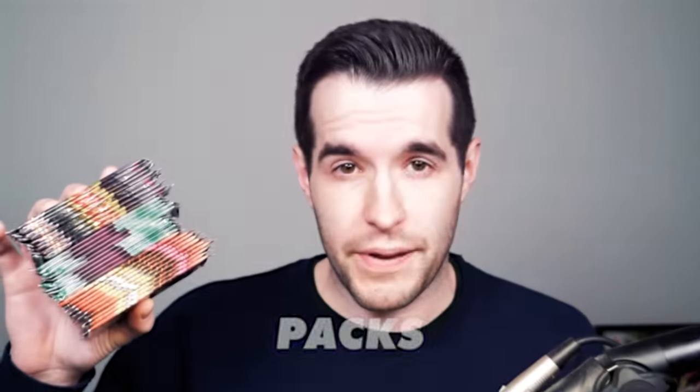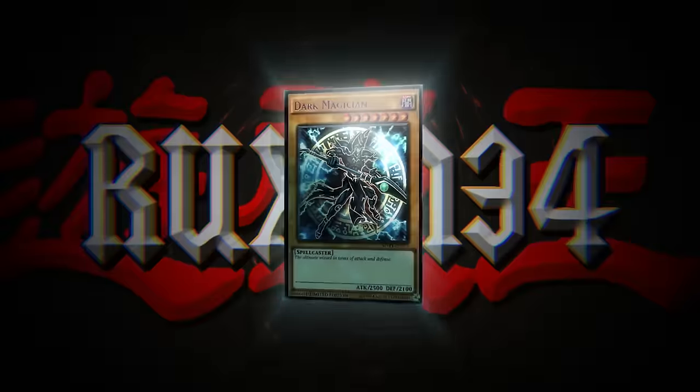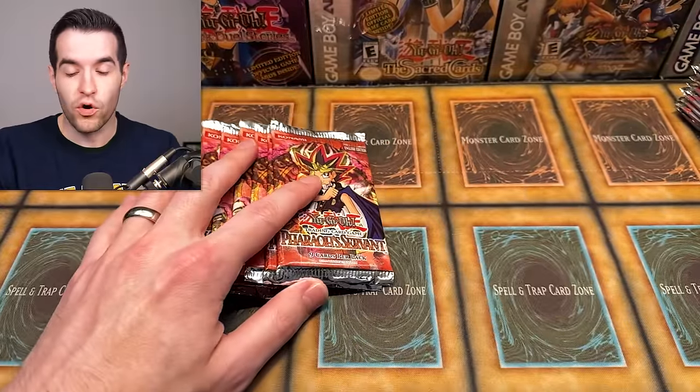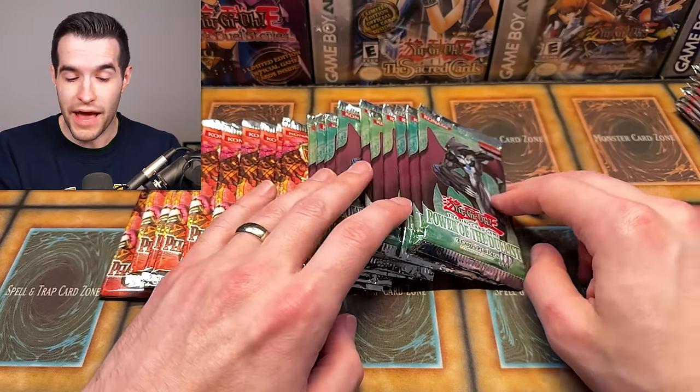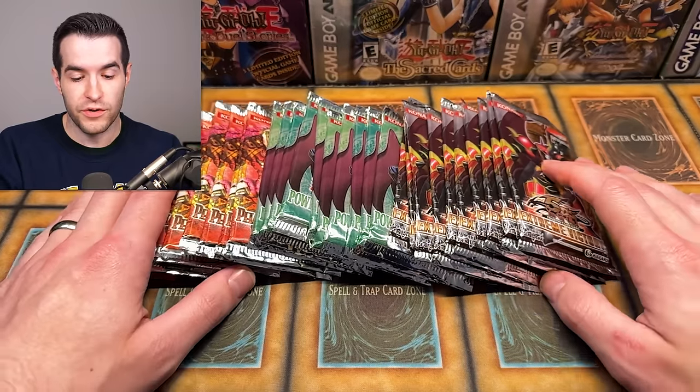In today's video, we're taking 30 vintage Yu-Gi-Oh packs and pitting them against each other. We're back with another battle where we have ten original Yu-Gi-Oh packs Pharaoh Servant, ten original Yu-Gi-Oh GX packs first edition, and ten original Yu-Gi-Oh 5Ds packs Extreme Victory. So we have ten, ten, and ten — 30 total packs. This will be a three-way pack battle to see if the original, GX, or 5Ds is the best Yu-Gi-Oh series.